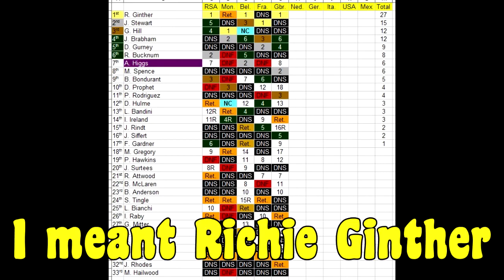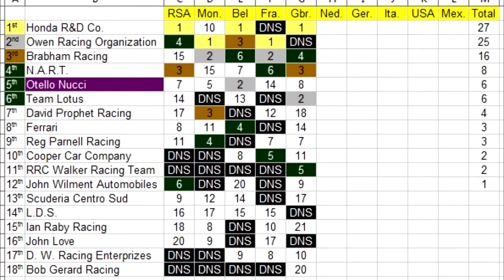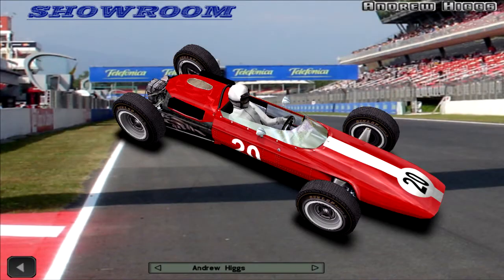Here is a quick look at the championship standings. Jochen Rindt moves back into the lead with Jackie Stewart in second, Graham Hill third, Jack Brabham fourth, Dan Gurney fifth, Ronnie Bucknum sixth, and Andy Hicks fighting with Spence for seventh. The last person to score points is Frank Gardner in 17th, with Mike Hailwood bringing up the bottom in 33rd. In the constructors, Honda moves back into the lead with Owen Racing Organization in second, Graham third, North American Racing Team fourth, and Otello Nucci and Team Lotus fighting for fifth. Last team to score points is John Willment Automobiles in 12th, with Bob Gerard Racing at the bottom.